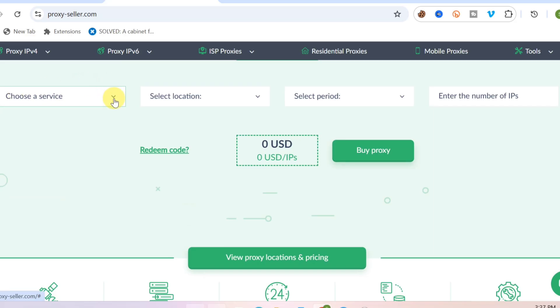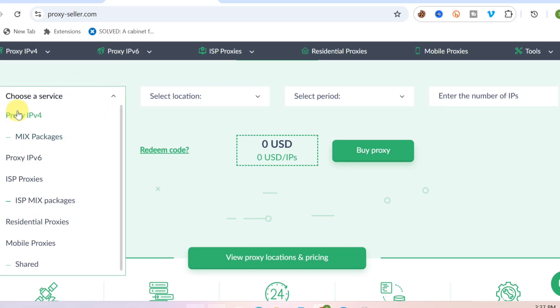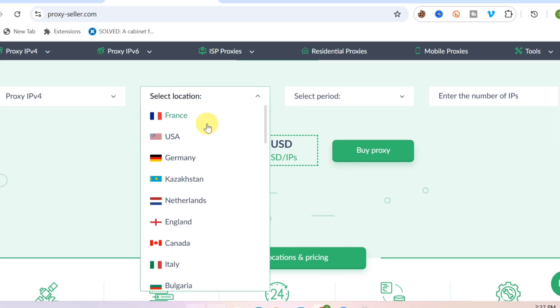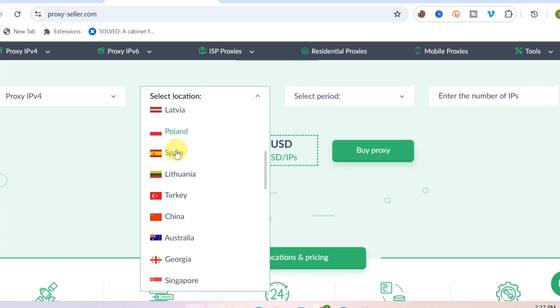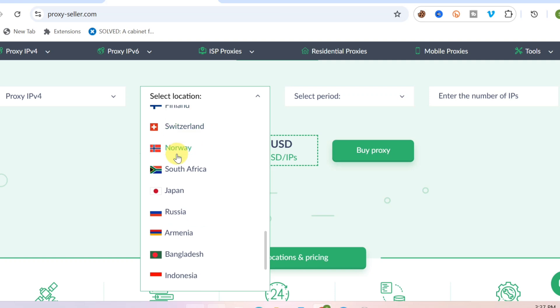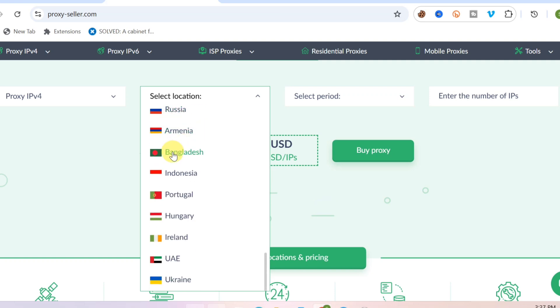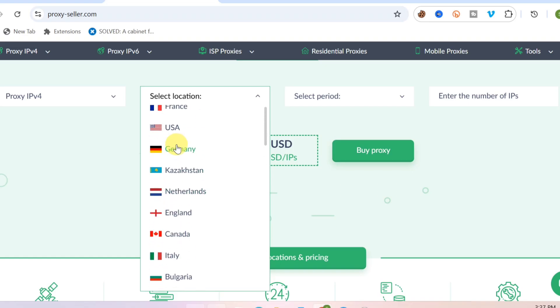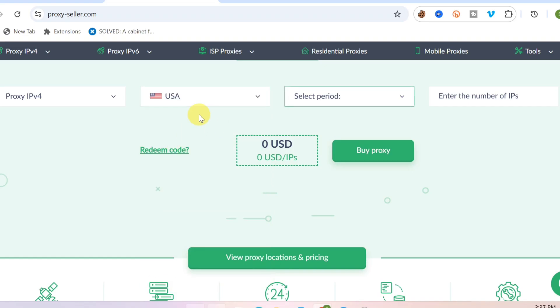If you come over here you can see it says 'Choose a Service.' You can click on that and select maybe Proxy IPv4. Then you can select your location — you can click on France, USA, Germany, Canada, Indiana, Mexico, Belgium, Switzerland, Norway, Russia, Bangladesh — you can see a lot of countries that you can basically get proxy for. You can click on USA right now.